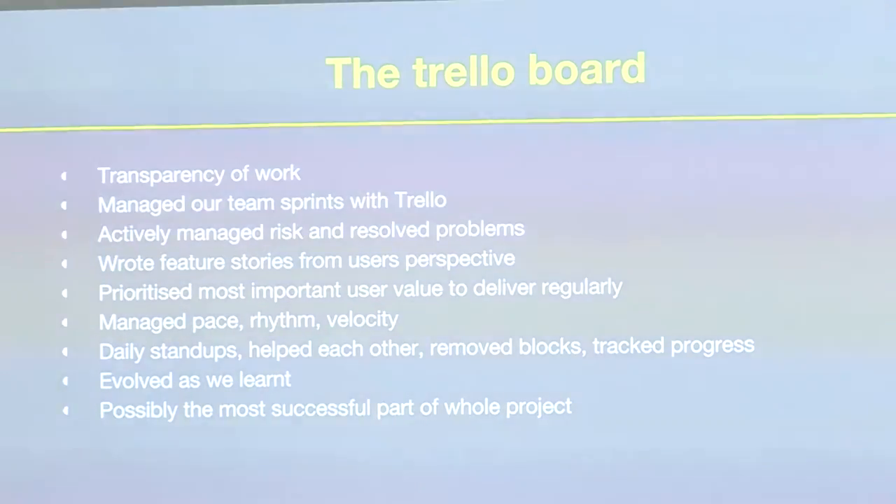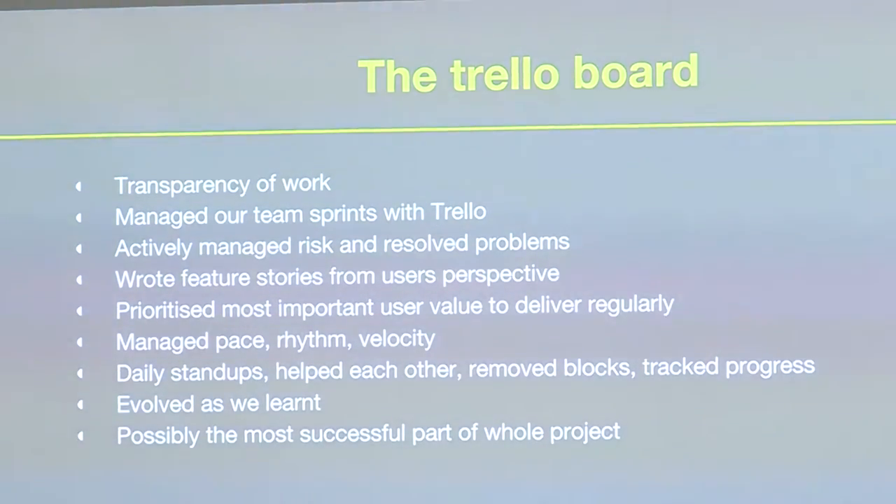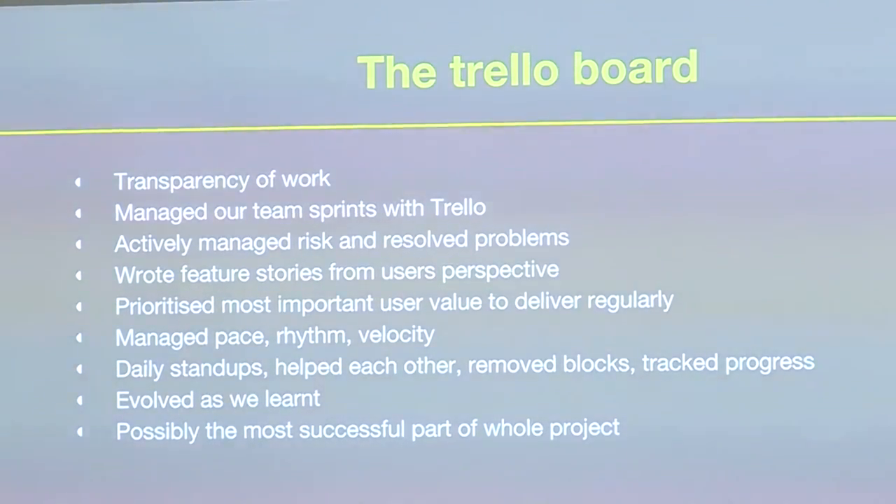The thing about Kanban or scrum boards is transparency of work. We managed our team sprints and actively managed risk and resolved problems on the board, which parts of the organisation were uncomfortable with — rather than having a separate risk register you never look at. We had it visible. If we could see a risk in the business, it had to go on the board. We found it was much more effective: we got through risks, saw them coming earlier, and fixed them faster. We managed our pace, rhythm and velocity — something that waterfall does not do well.